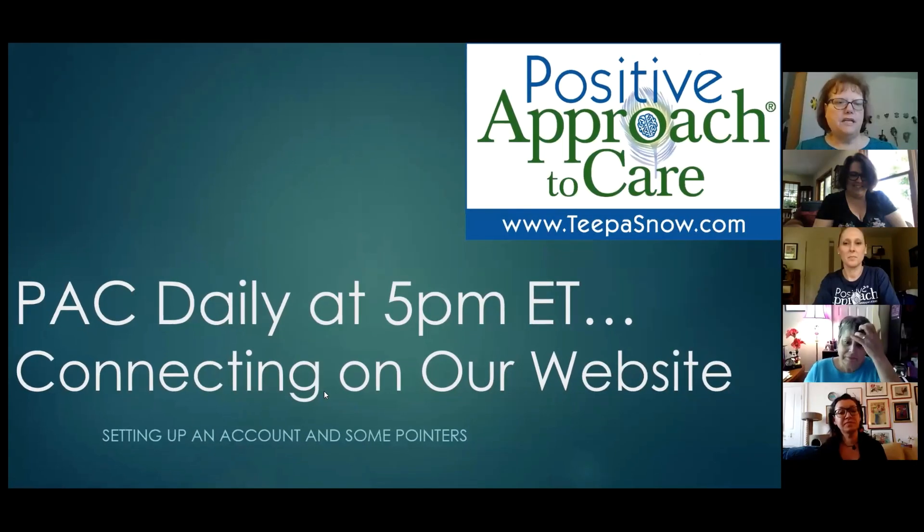Hi everyone, good afternoon. Good to see y'all. I'm Shelly and I'll be leading the session today. We've been doing a lot of talking about our website, and we always tell you to come visit our website and do stuff, so I thought we'd take some time today to see how we actually do that. I'm going to share my screen here and get started.